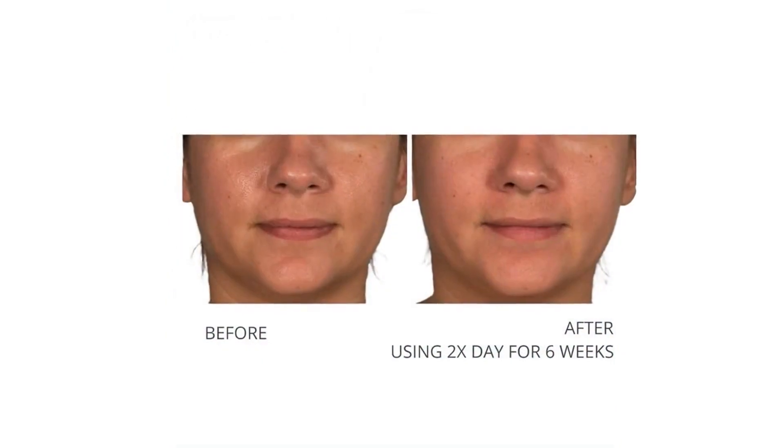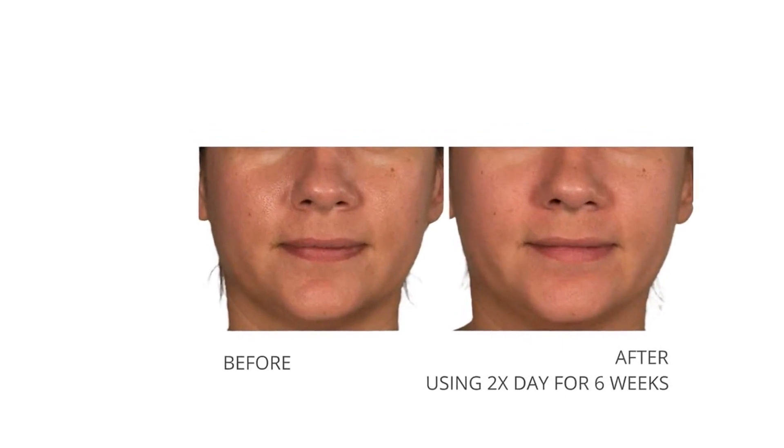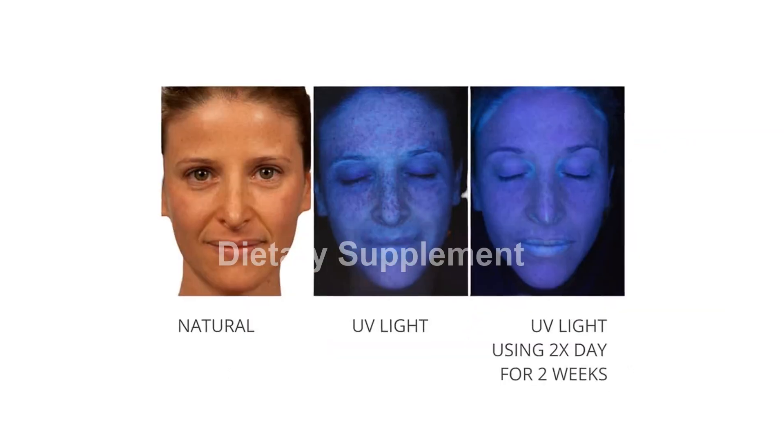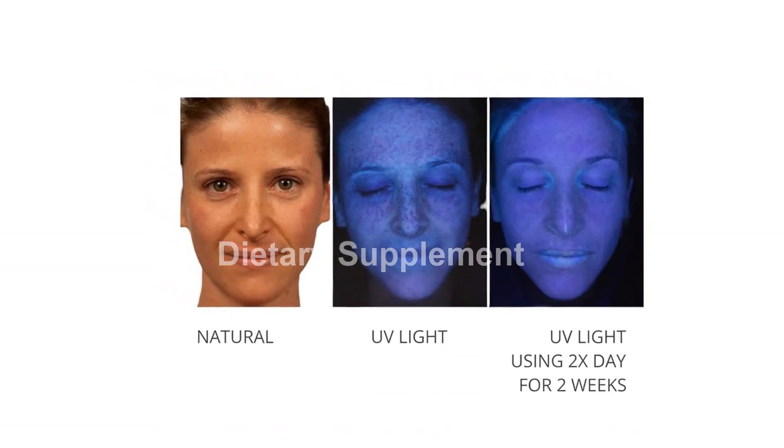This cream boasts time-released nano-encapsulated retinol and an outstanding 4 Million International Units of retinol palmitate per tube. These two powerhouse forms of vitamin A work wonders in the battle against wrinkles.